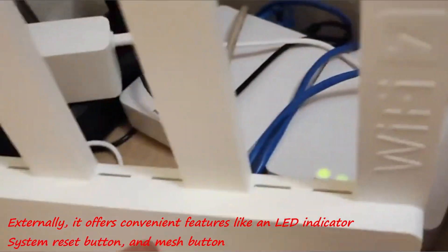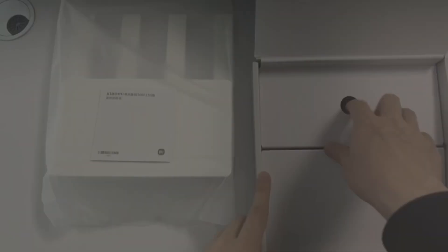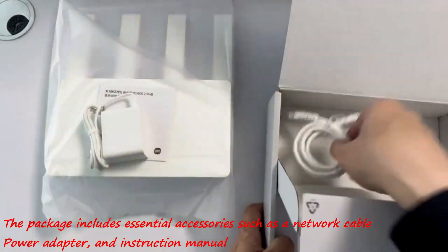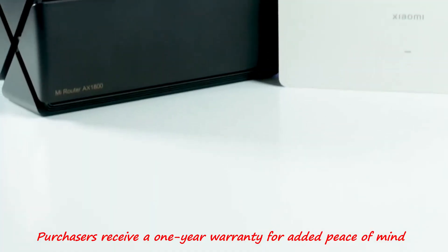Externally, it offers convenient features like an LED indicator, system reset button, and mesh button. The package includes essential accessories such as a network cable, power adapter, and instruction manual. Purchasers receive a one-year warranty for added peace of mind.